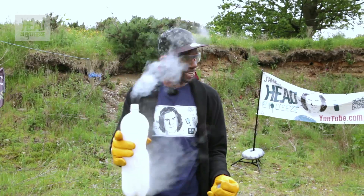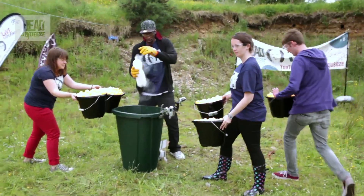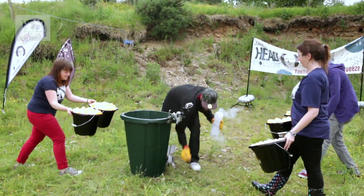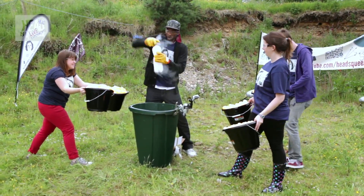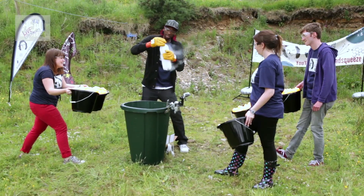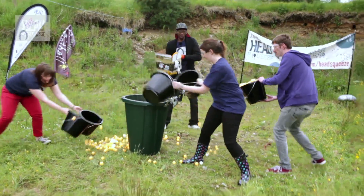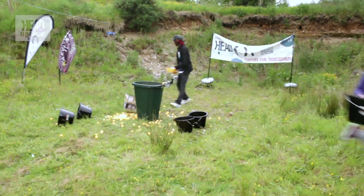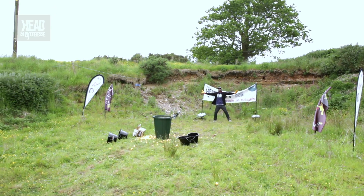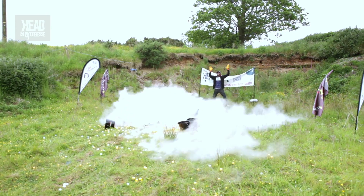Can I have my ping pong balls, please? Everyone to the ready. We're going in. Fingers crossed. Go, go, go, go, go! This could be dangerous.